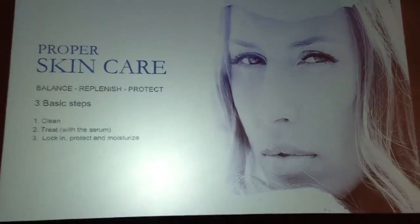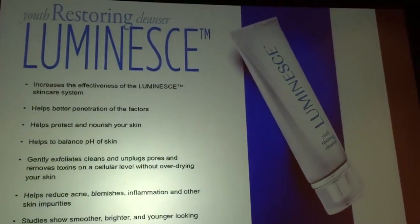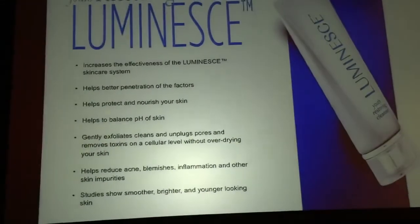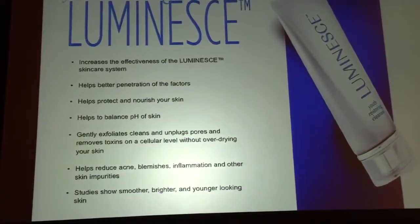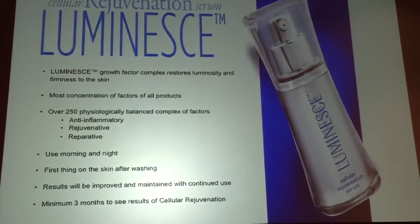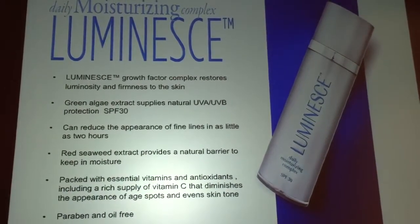There are three things we need to do to treat the skin: clean it, treat it, and protect it. The cleanser helps balance the pH of the skin — the pH needs to be 5.5 for optimal health, so we try to bring it to that level and remove debris, dirt, and dead skin layers for better penetration of our factors. We do that morning and night. The first thing that goes on the skin right after washing is the serum — you want that to be first so it can penetrate without anything blocking it. You put it on morning and night.